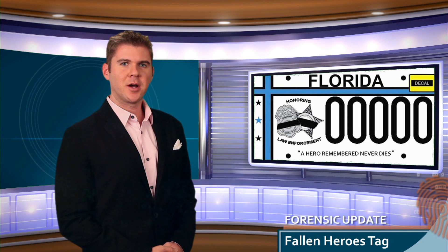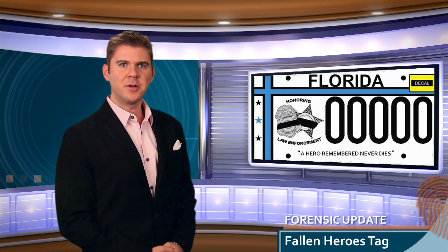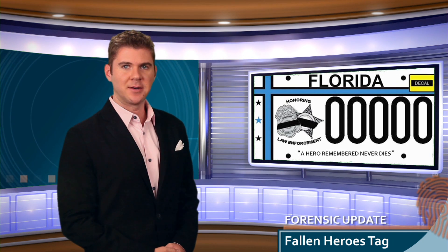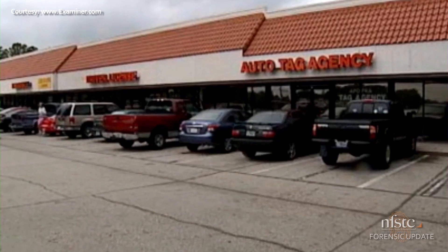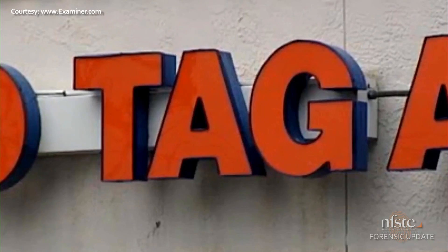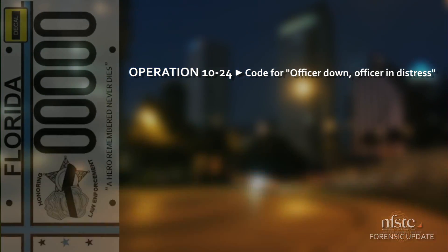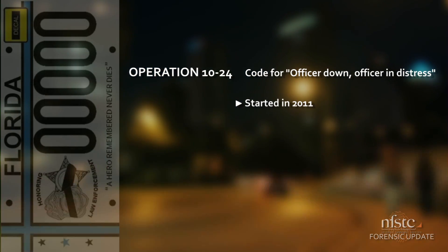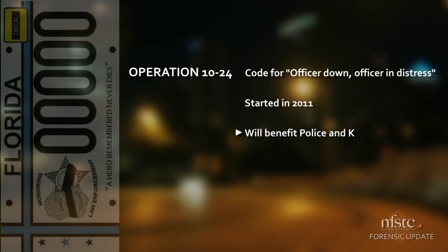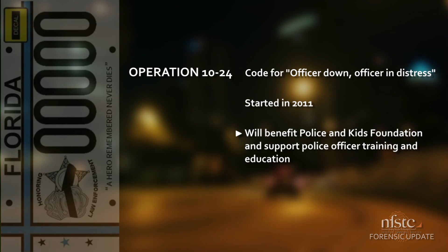Students at Pinellas Park High School's Criminal Justice Academy couldn't even drive when they started a project aimed at putting a fallen heroes tag into production in the state of Florida. That didn't stop them from lobbying for three years for support. This month, the plates were made available for presale at the Florida DMV. Operation 1024 — the code for Officer Down, Officer in Distress — was started in 2011 after the loss of three St. Petersburg police officers in the line of duty.